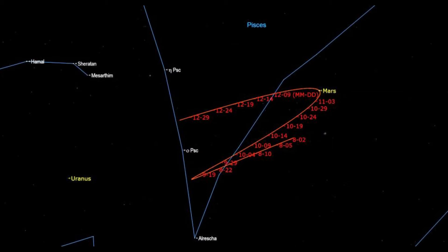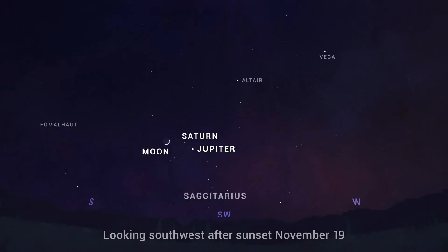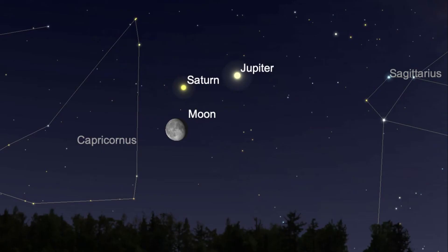Mars goes from about magnitude minus 2.1 to about minus 1.1 by the end of the month, and on the 16th of November it ends its retrograde motion and begins moving eastward again. Jupiter is best seen in the early evening sky, still quite low in the constellation of Sagittarius, visible all month just to the west of south as darkness falls, at about minus 2 magnitude, appearing closer and closer to Saturn. Saturn is similar to Jupiter — west of south at magnitude plus 0.9 — and on the 19th they will form a triangle with the crescent moon. You can already see both Jupiter and Saturn in the same binocular field of view.